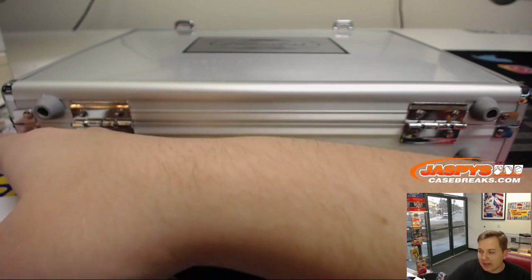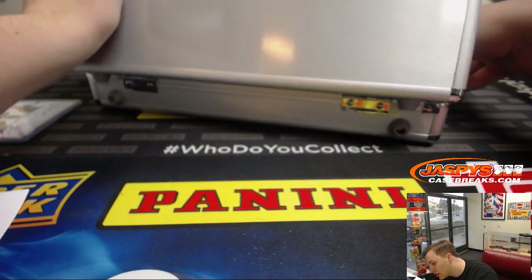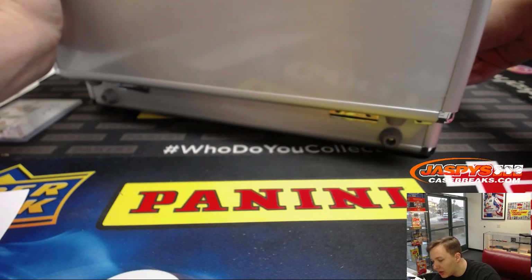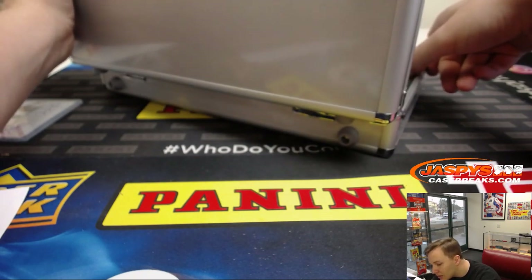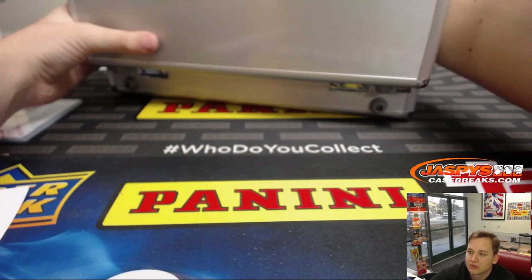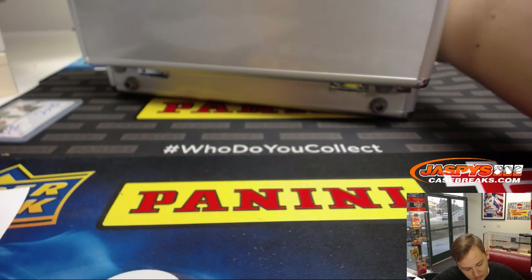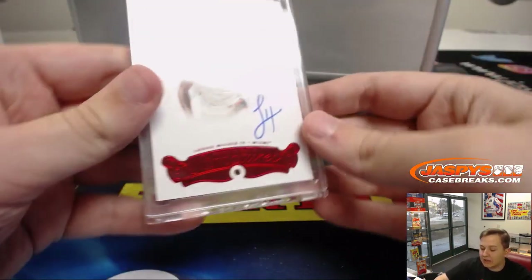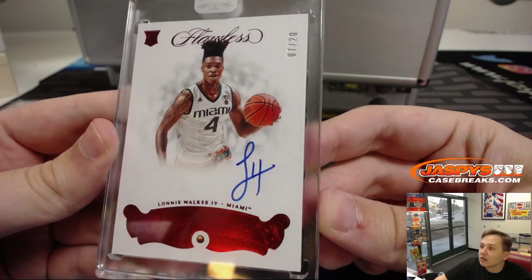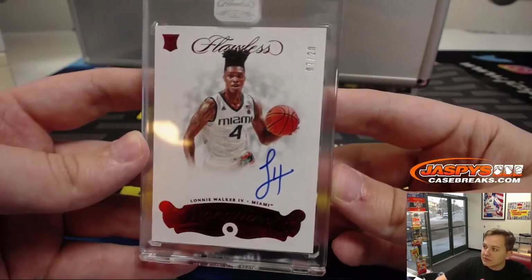Now for the encased cards, and then we'll do the randomizer for the dual autograph and promo spot. All three of them are autographs. The middle one first - going out to Dwayne, Lonnie Walker with the ruby in there, seven out of 20. Lonnie Walker, Miami University, going out to the Spurs. Spurs is Dwayne. Seven of 20.